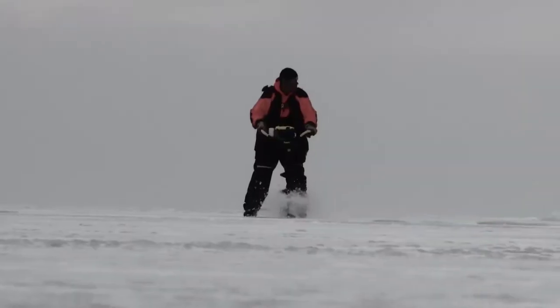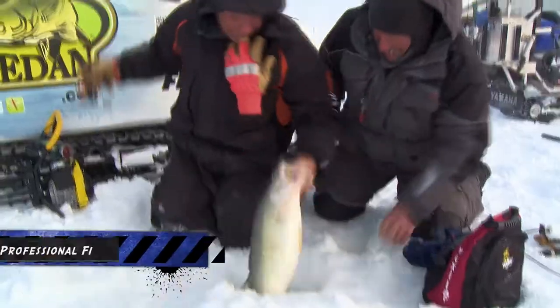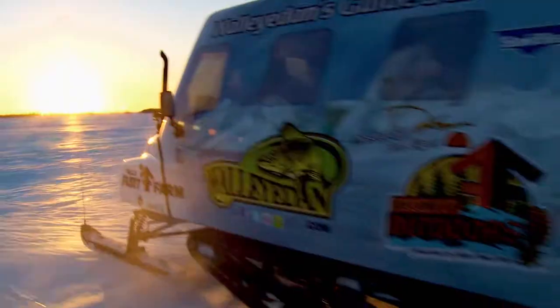Five months of ice — the life of a North Country fishing guide. When the weather gets nasty, the bite gets hot for those of us that stay mobile and comfortable.